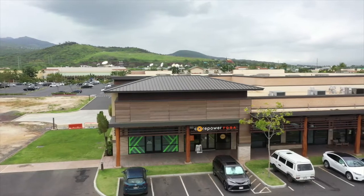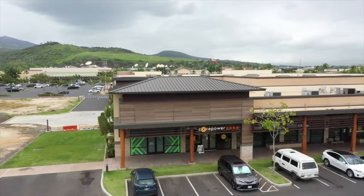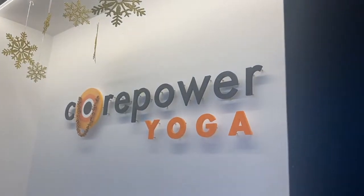Aloha everybody. My name is Bonnie. I am the area manager for this studio here in Kapolei and the studio in Kahala for Core Power Yoga. Welcome to my studio.